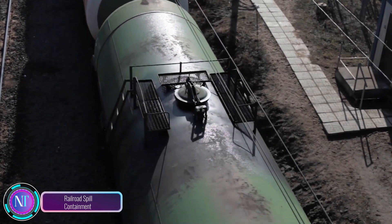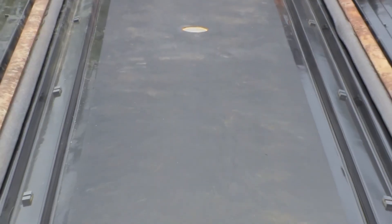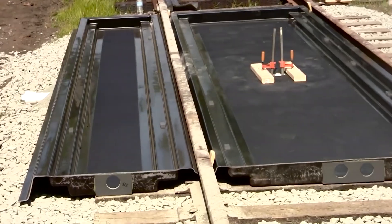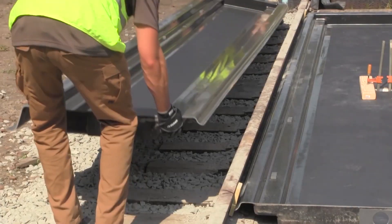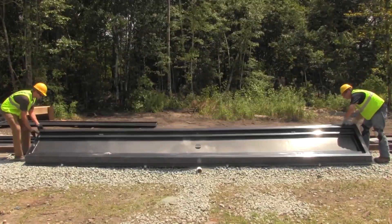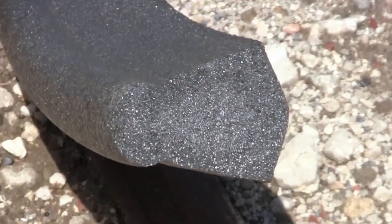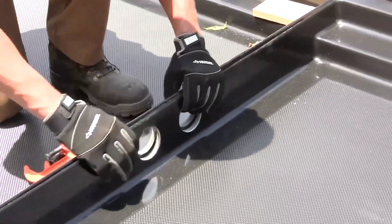Railroad spill containment is a crucial system designed to prevent and manage hazardous material spills from railroad cars, whether during loading, unloading, transportation, or as a result of accidents like derailments. Several technologies are available for this purpose, each with its own strengths and weaknesses. The choice of spill containment technology depends on various factors such as the type and size of the hazardous material and environmental conditions. These technologies offer benefits like environmental protection, property and infrastructure damage prevention, and risk reduction for injuries and fatalities.